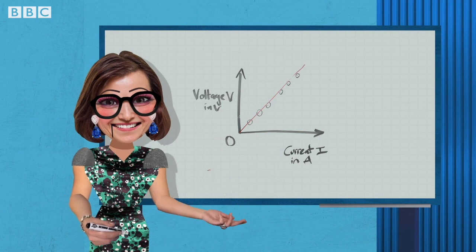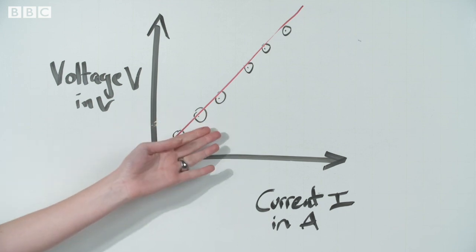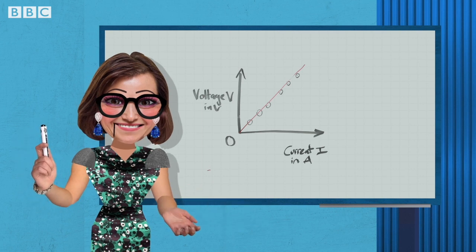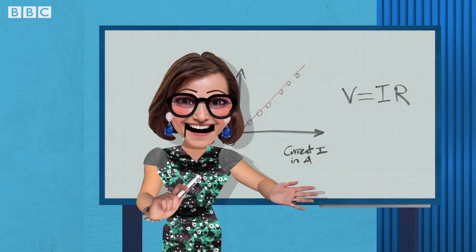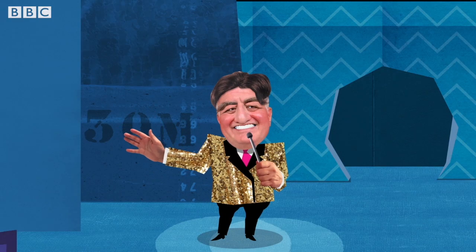Ohm's Law states that the voltage V across the conductor is directly proportional to the current I through it, provided that all physical conditions, such as temperature, remain constant. The equation for this is V equals I times R. We have proved this with our experiment. Ruler, that was absolutely electric.